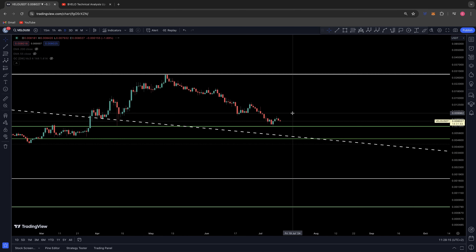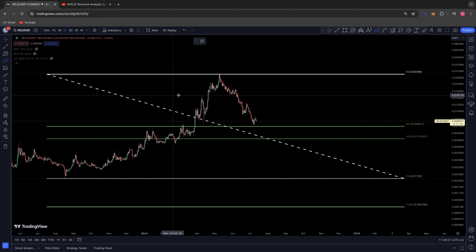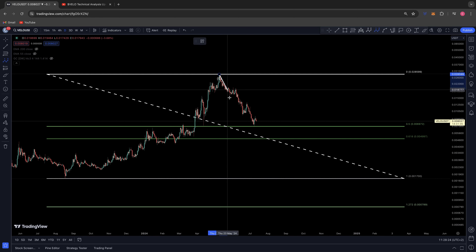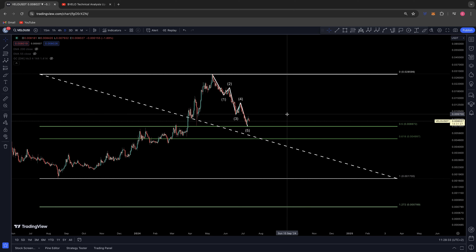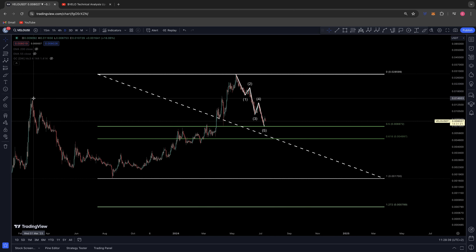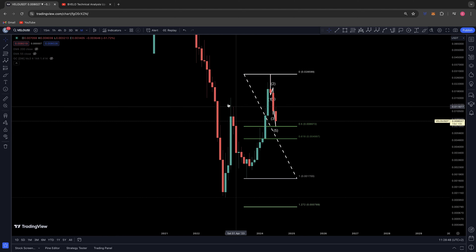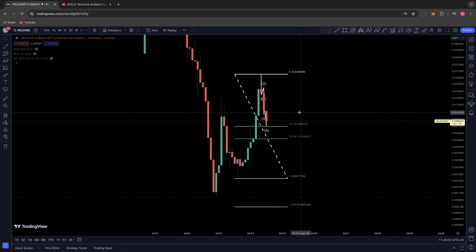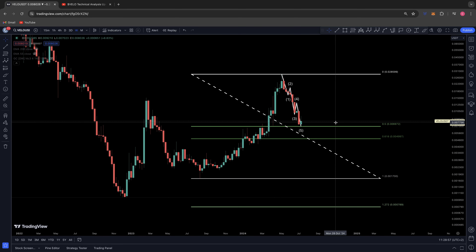Zooming into the daily, how we've actually gotten to this point is very similar to how the larger macro wave correction played out — we had a five-wave correction: wave one, wave two, wave three, wave four, and wave five, and that's how we found our way back down to this 0.50. We were looking for 0.0015, which was the previous high, to hold as support — but it hasn't, and we're coming in for a slightly deeper correction.